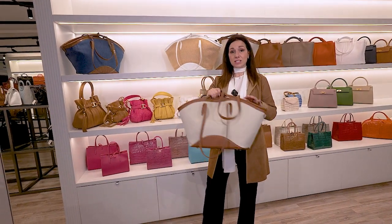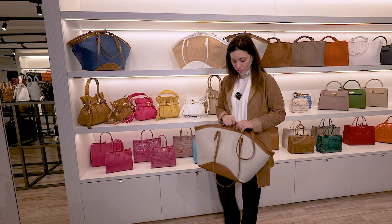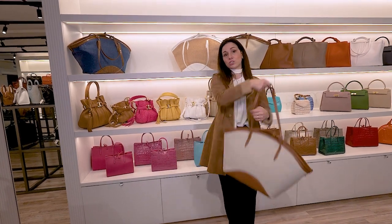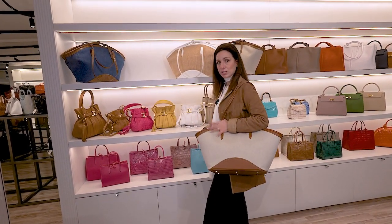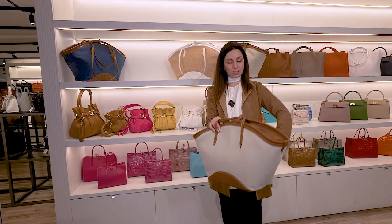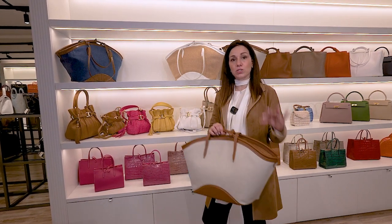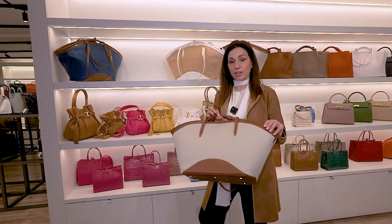This was a successful bag in Palm Beach, and I'm sure about that because this is perfect for the beach, this is perfect for your summer destination. This is perfect to carry everything that you need, and I would like to underline that you can personalize and customize the leather.